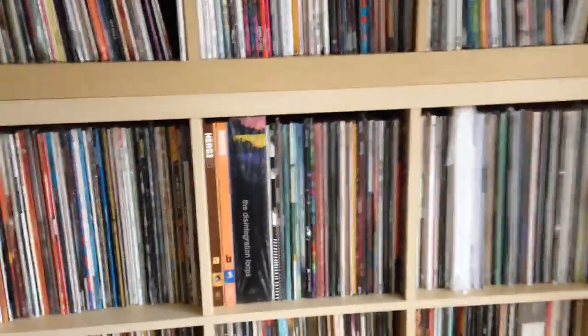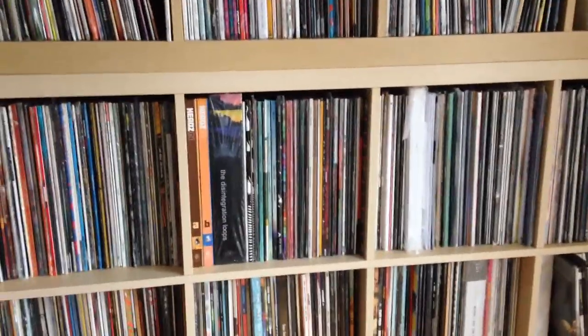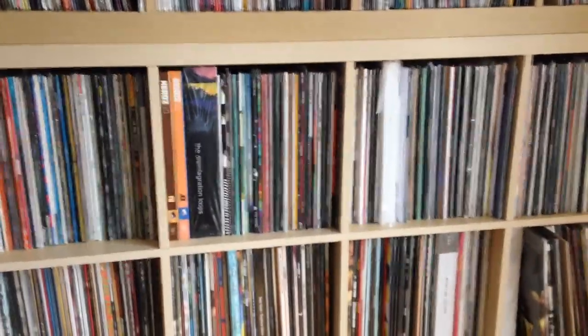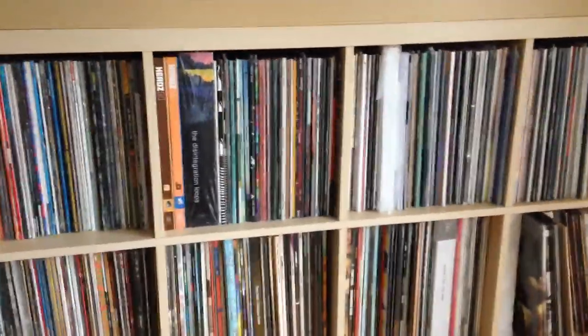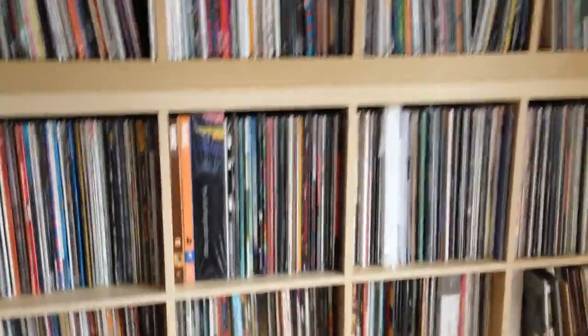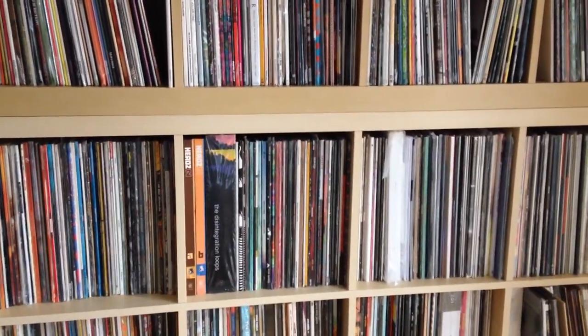So yeah, that's the reorganization. Good news is I finished it; sad news is I'm out of space again. I need to sell some records, which I'm going to be doing for the rest of the day — just sorting out stuff, listening to things, that kind of thing.